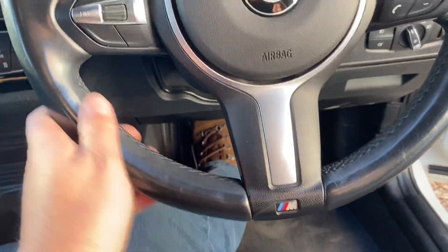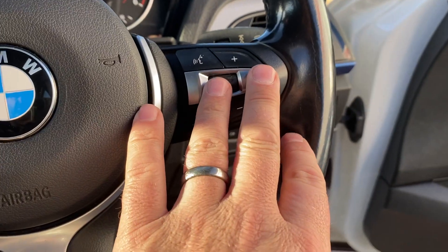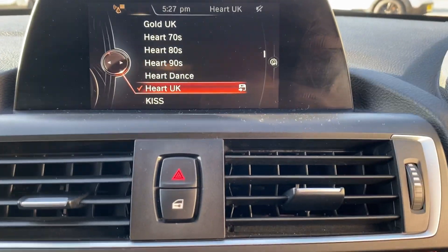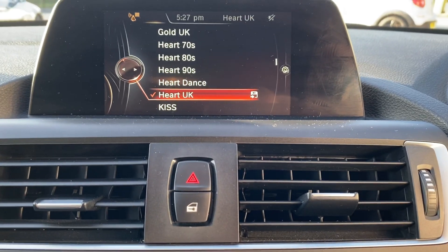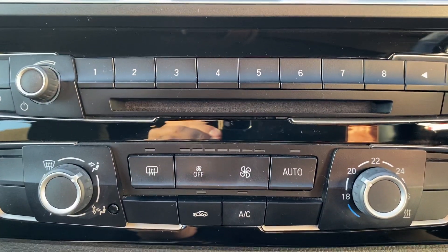The M Sport three-spoke steering wheel with speed limiter and audio and telephone functions. Six inch monitor, digital audio, Bluetooth audio, Bluetooth telephone, satellite navigation, climate control.